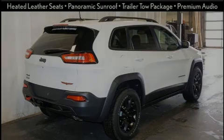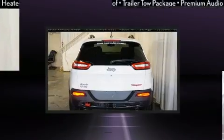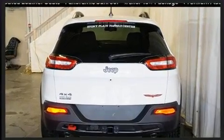Familiarize yourself with the 2018 Jeep Cherokee. It features four-wheel drive capabilities, a durable automatic transmission, and a 3.2-liter six-cylinder engine.